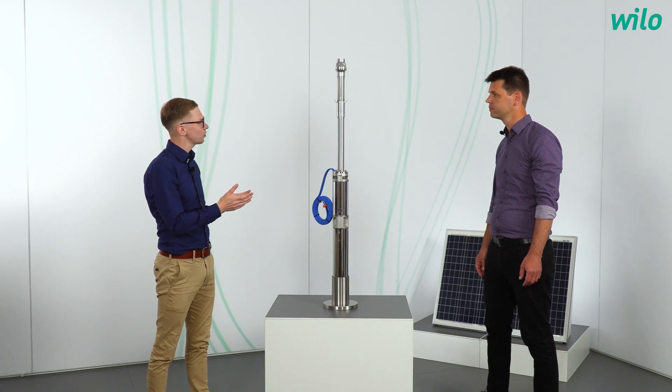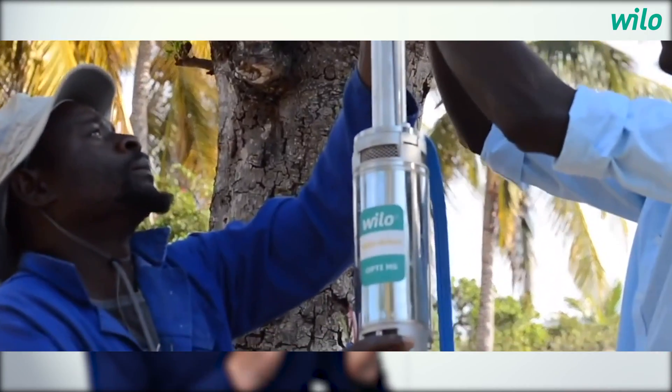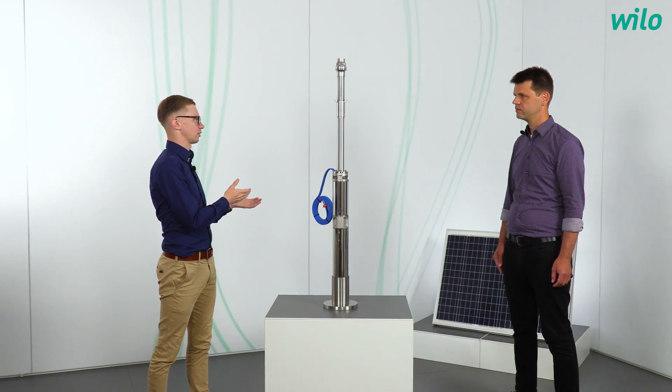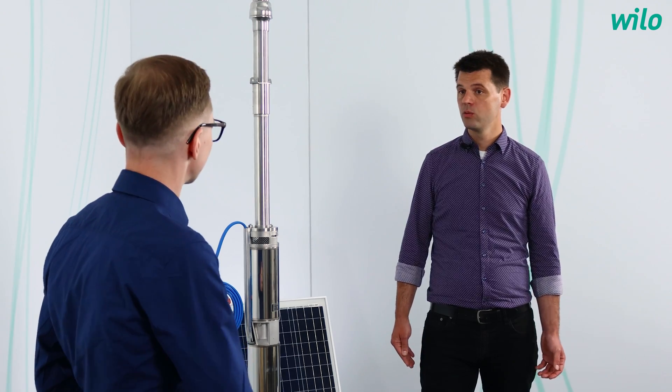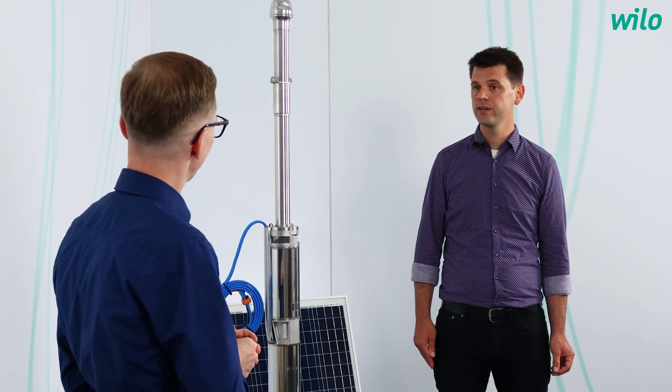Do you have an example or reference? There is the Mati-Mati project in Mozambique where exactly this pump is used. Every application has its own challenges. In remote areas there is often no water grid or electricity available, and for that reason borehole pumps in combination with diesel generators are often used.